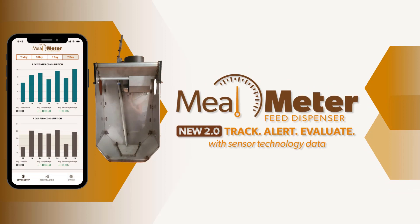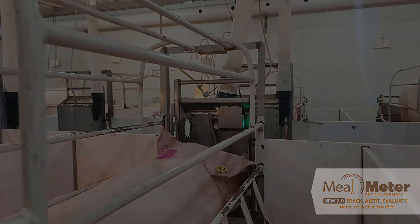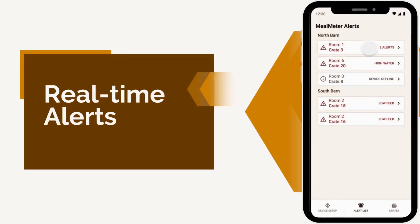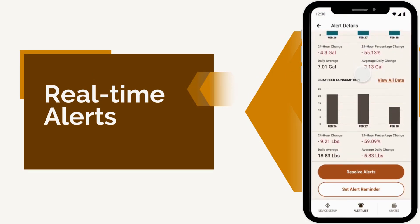Mealmeter 2.0 is a smart feeder system that uses sensors to track feed and water intake. The Mealmeter 2.0 mobile app provides real-time, customizable alerts for intake dips or irregularities so you can identify and correct issues faster.